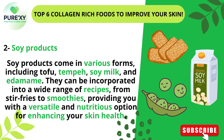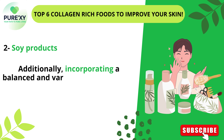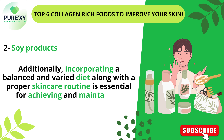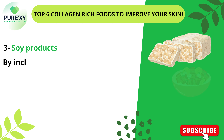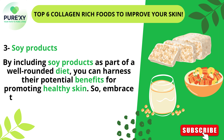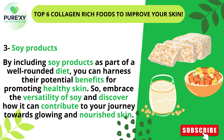Incorporating a balanced and varied diet along with a proper skin care routine is essential for achieving and maintaining optimal skin health. By including soy products as part of a well-rounded diet, you can harness their potential benefits for promoting healthy skin. So embrace the versatility of soy and discover how it can contribute to your journey towards glowing and nourished skin.